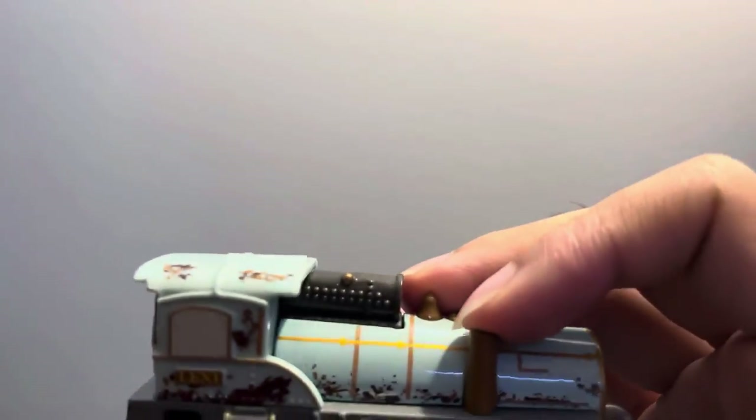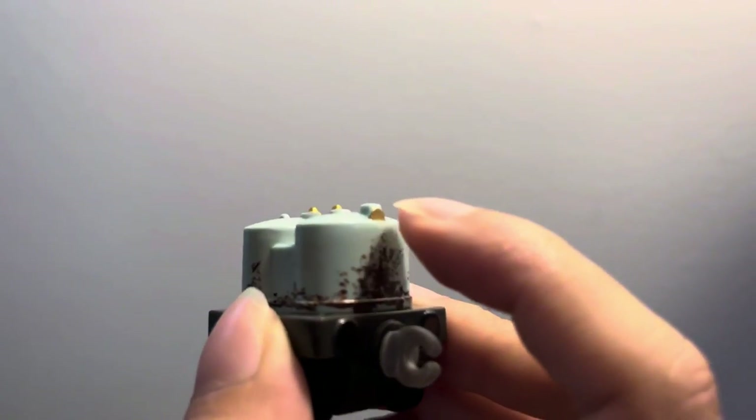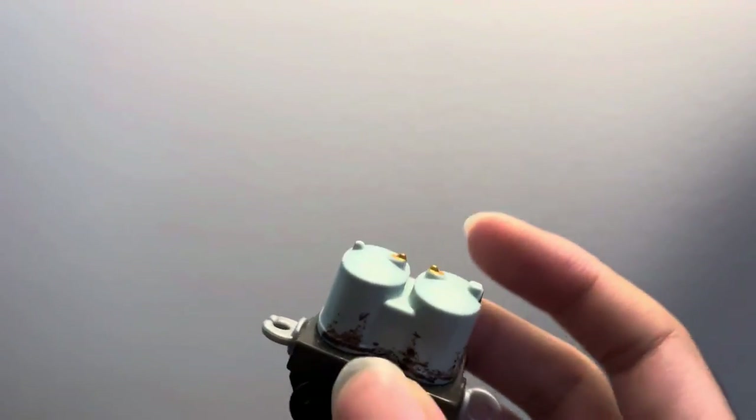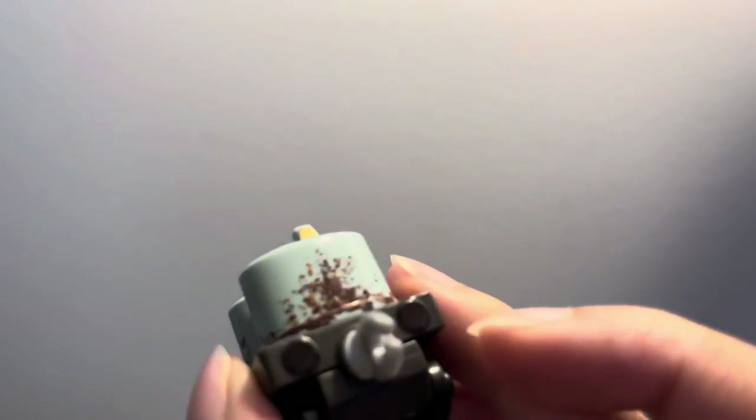I actually love how I customized her. I also did something a little bit similar with her tender. Her lamp is golden now and I kind of retouched these up — they were a little bit chipped. So that's about it for the back. Oh, and of course the buffers.